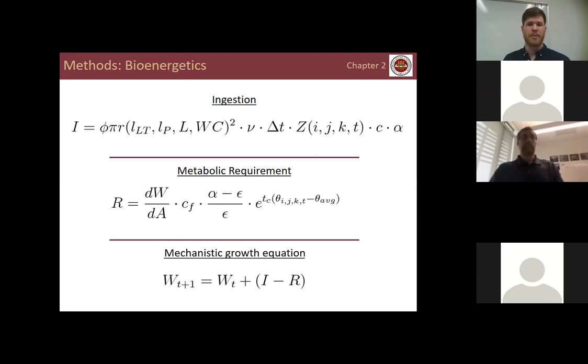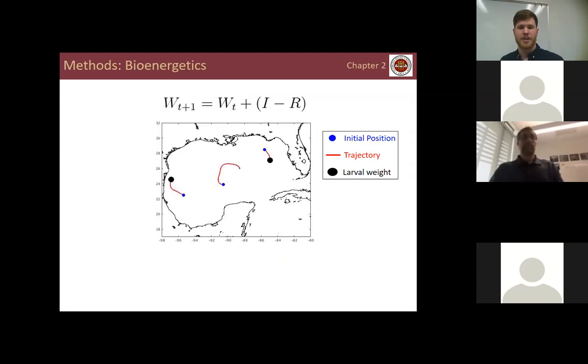With equations for ingestion and metabolic requirement, I formed a mechanistic growth equation and update the weight of each particle as it's advected along its trajectory. Three example trajectories illustrate this: a trajectory in the center of the Gulf of Mexico shows continually decreasing weight, suggesting metabolic requirement exceeds ingestion. A particle initialized near the shelf in high zooplankton biomass shows increasing weight. A third particle initially shows high growth but then is advected into oligotrophic offshore regions, leading to lower weight.